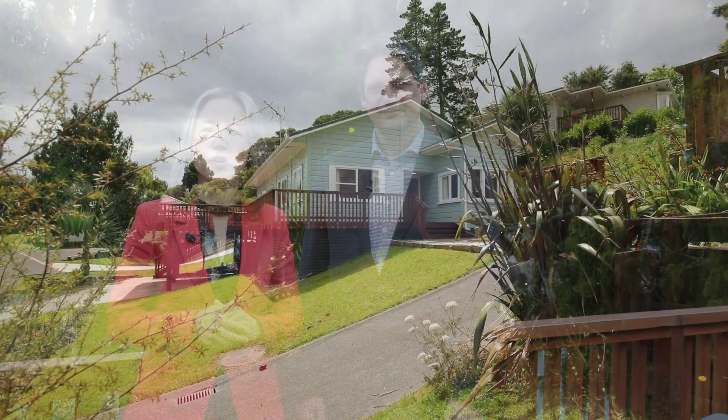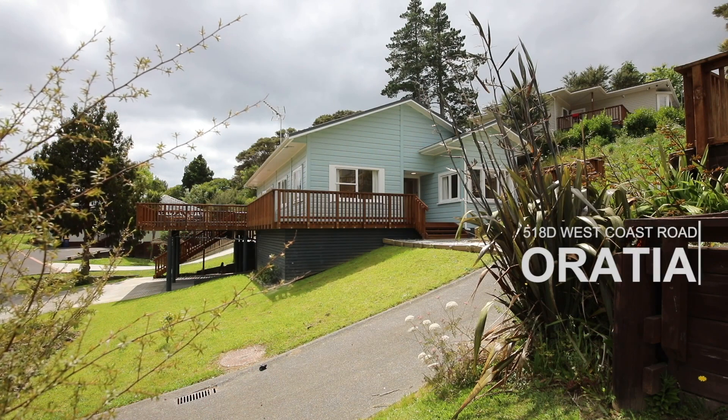Well, here we are back again, Chris, in Oretea. Yes, Ying, but this time we have this beautiful bungalow set in a quiet enclave of similar homes. It's a bit like a hidden village, really. Yes, originally from the Hobsonville Air Base, this home has been relocated, repurposed for a new home. Let's take a look at 518D West Coast Road.